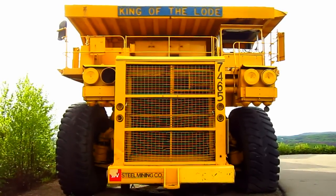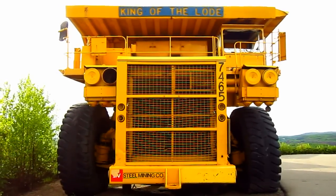Right here is a 1982 Weista KL2450 off-road mining truck.